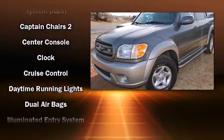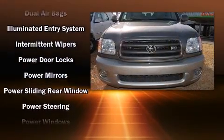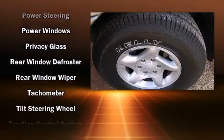Toyota also prioritized safety and security by including dual front impact airbags, traction control, brake assist, ignition disabling, and four-wheel disc brakes with ABS.